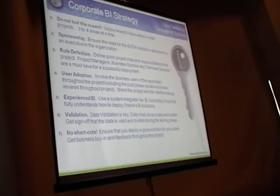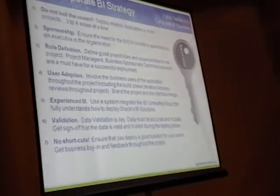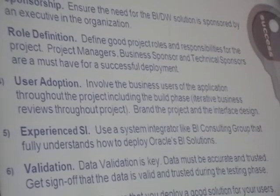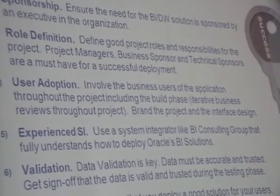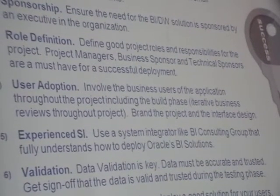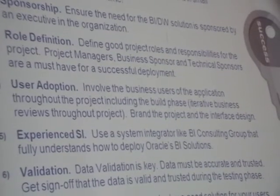User adoption is very key. We've all maybe purchased or tried to implement a BI tool in the past, and sometimes the user adoption piece we just don't focus on as much as we need to — and it's an extremely important part. At BI Consulting Group, we truly believe in bringing the business into this project. This is business intelligence, right? Let's bring the business in, get their feedback throughout the entire spectrum of the project, get them involved as we're building solutions.